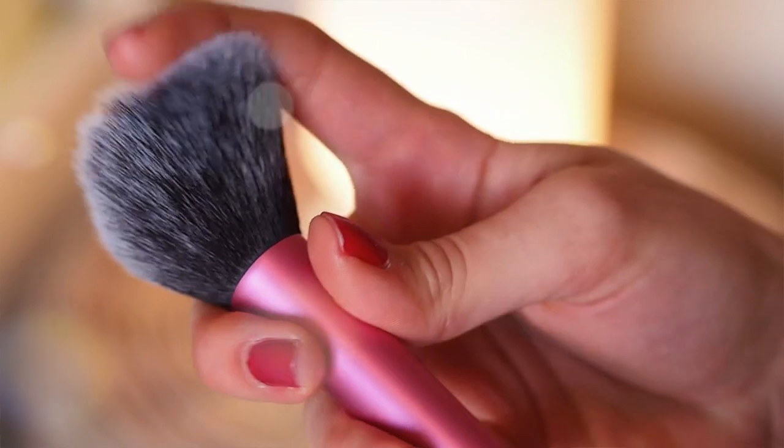I have some quite expensive brushes and I still prefer these ones. My two favorites are the blush brush, which is the first brush I got from them. I use it for blush, bronzer, powder — I use it for everything.